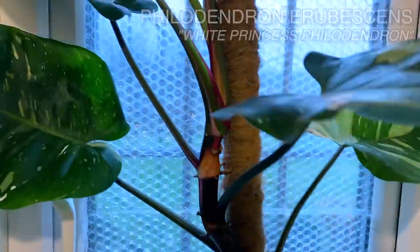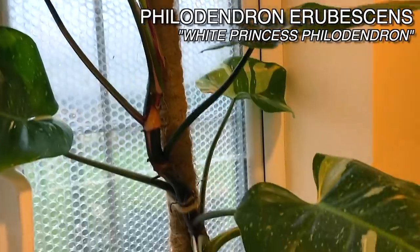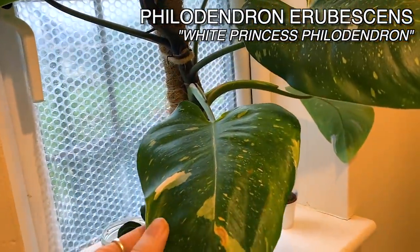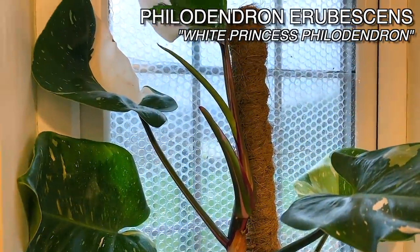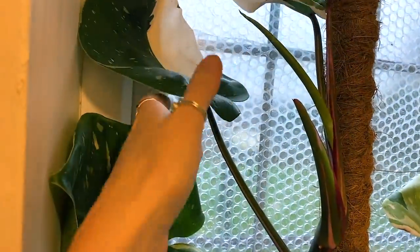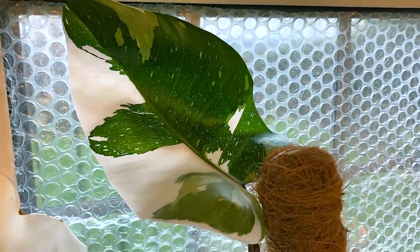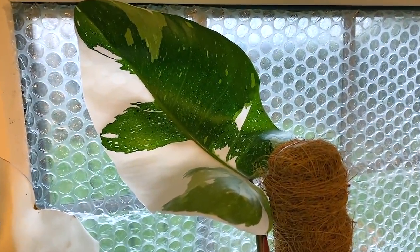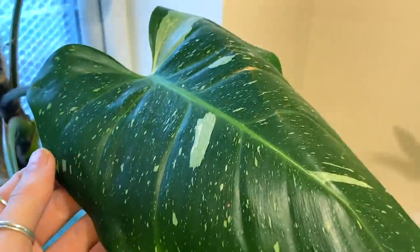And then here I've got my white princess philodendron, which is one of my favourite plants. I showed you her when she was a teeny tiny leaf cutting, and I just can't get over how much she's grown in this past year. She's got some really beautiful variegated leaves that have started to come out as it goes up. Isn't that just gorgeous? She's kind of a bit lower variegated down here, still a lovely dappled, speckled, pretty variegation.